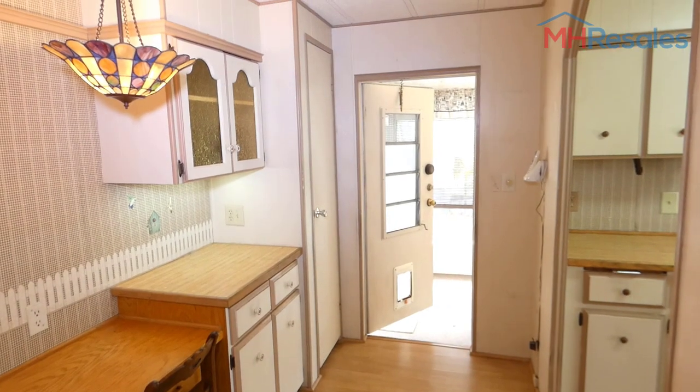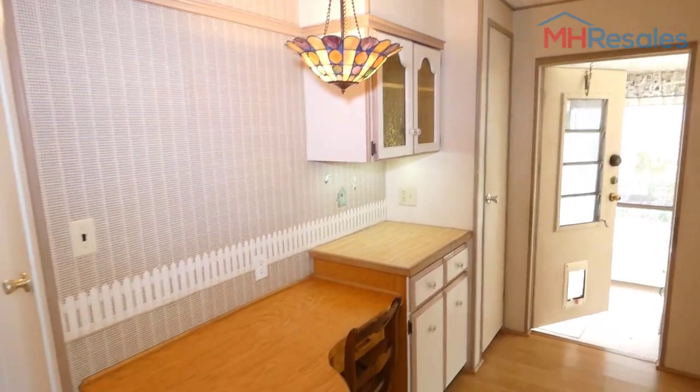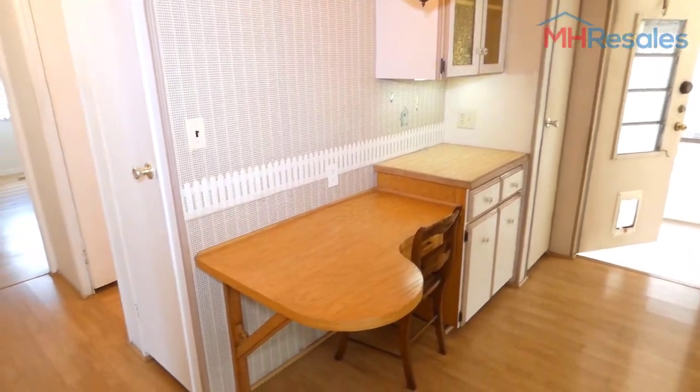This is the entrance door that we came in. A little closet beside the entrance door. Some work area and desk area here.